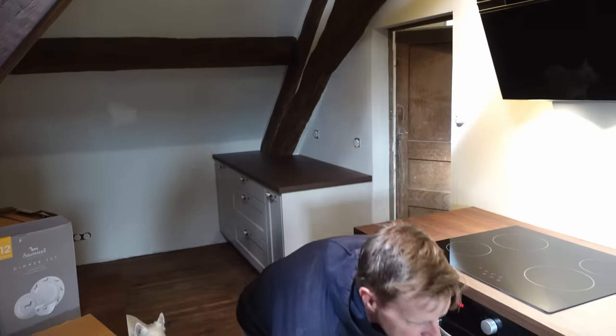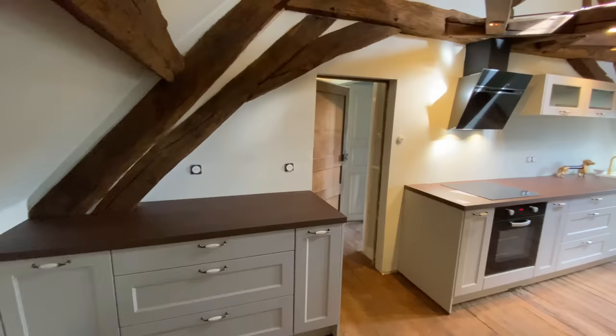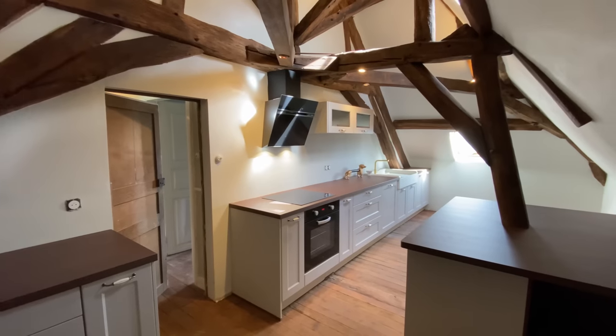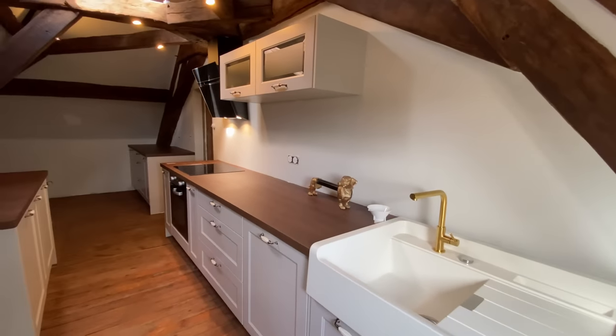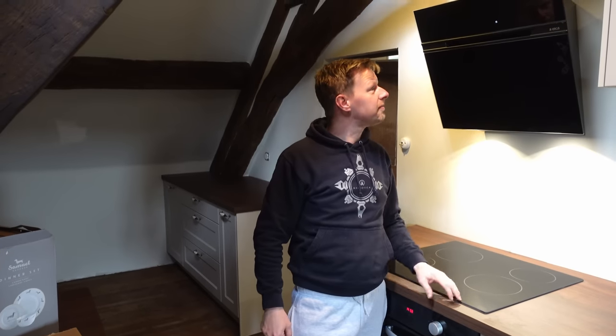I don't know how it's going to come across on camera, but to see this in person — nothing that we can do in terms of taking pictures or showing you around it is going to do this kitchen justice. I'll try and get a couple of wide angle shots. Because of the light it looks quite dark on camera, but it's not — we have a skylight up here, we've got the local door, seven spotlights. Even last night when we turned the three bottom spotlights off, there was enough light in here.